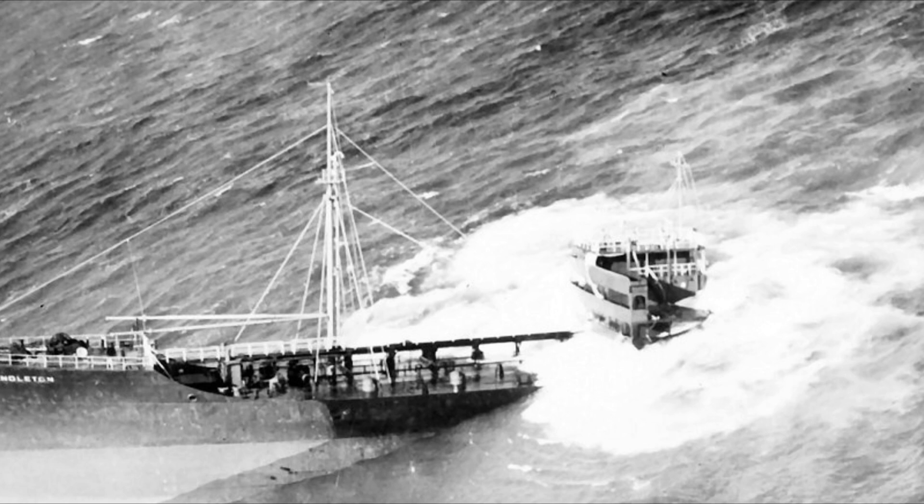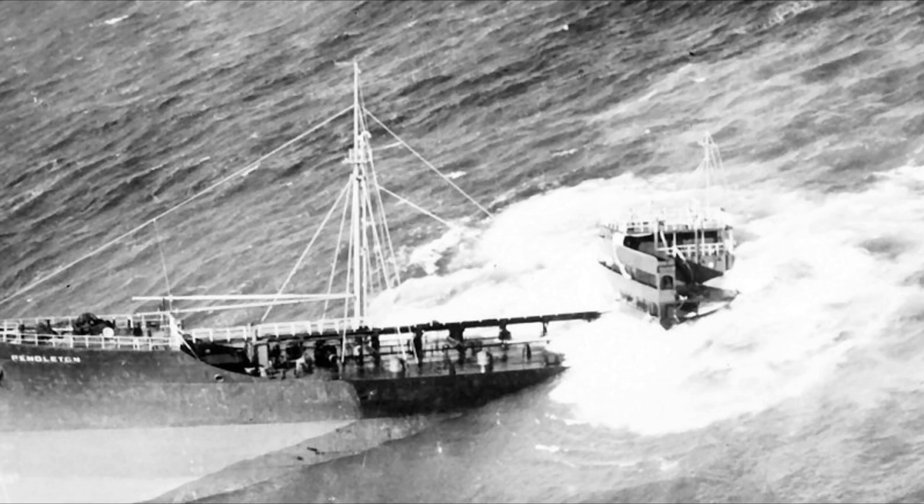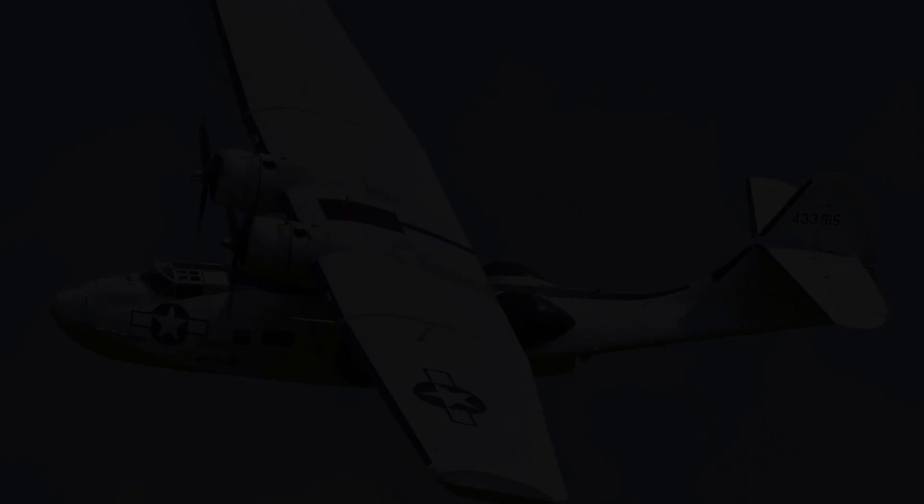Take a moment and think how terrifying it must have been for the crew — because when a ship breaks in two, you hear that, you feel that. It must have been terrifying. A consolidated PBY Catalina airplane of the United States Coast Guard was retasked from its search for the Fort Mercer T2 tanker to look for the Pendleton, and successfully located both parts.